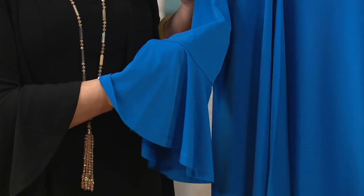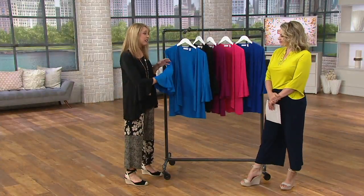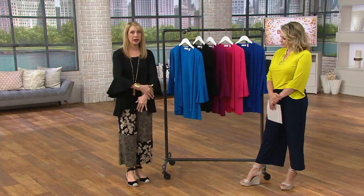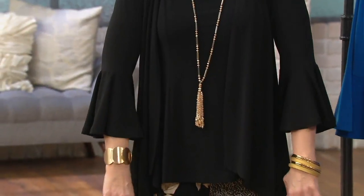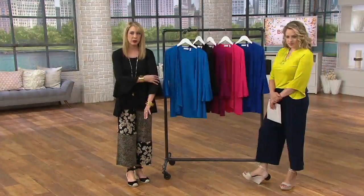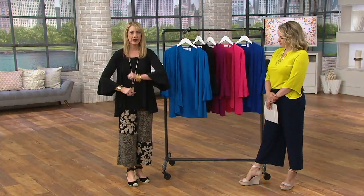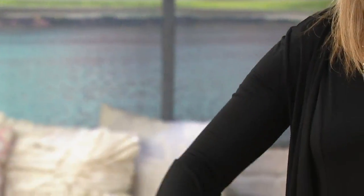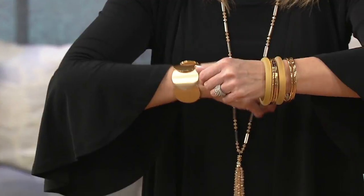I'm loving the sleeves on this — they're almost like a calla lily. I'm five foot seven with longer arms, but they're still more of a three-quarter length. The bell doesn't start until right about my elbow, so it's not like big wings coming out from your sides — just comfortable and easy to wear with the right amount of drape.